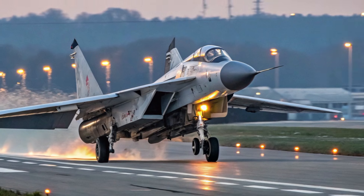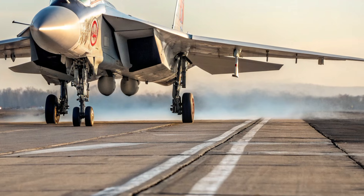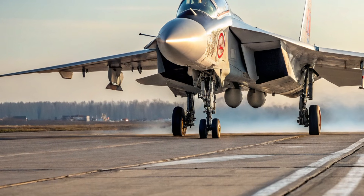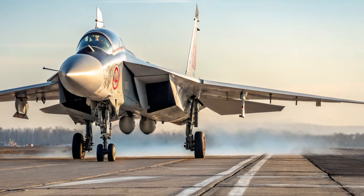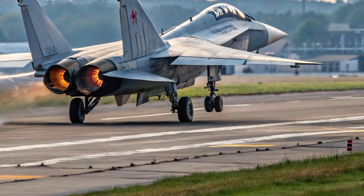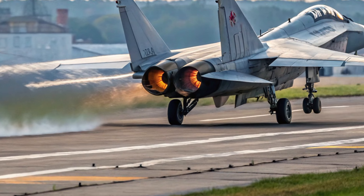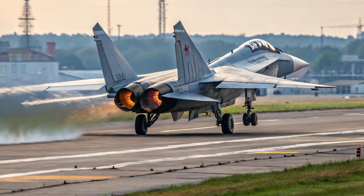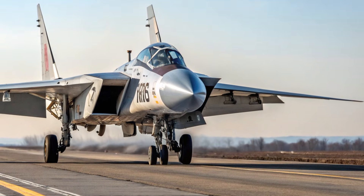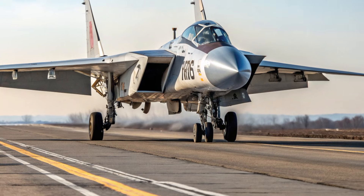Safety features in the MiG-41 are engineered to support missions that push both aircraft and pilot to their limits. The airframe's specialized heat-resistant materials ensure stability during intense thermal stress, while adaptive flight control systems constantly analyze aerodynamic conditions at hypersonic speeds. Redundant electronics and fail-safe avionics provide backup functions in case of system failure. Built-in emergency stabilization can automatically correct the aircraft's orientation if the pilot loses control due to extreme g-forces or sudden atmospheric changes. The cockpit includes enhanced life support with advanced pressurization and oxygen management, and the ejection system supports high-altitude escape scenarios.